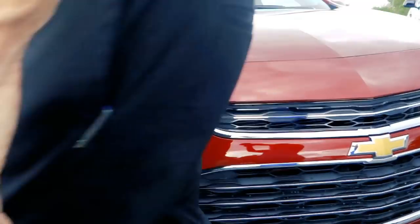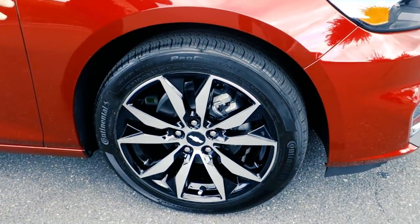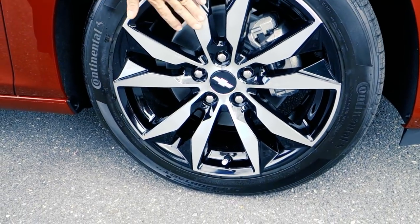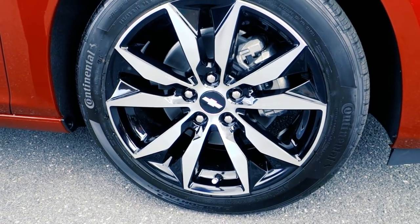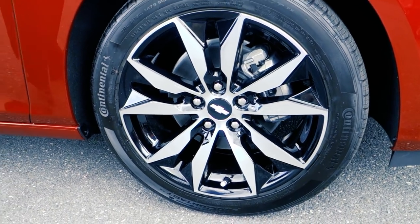If you come around here to the side, you're going to notice the biggest difference is going to pop — the 18-inch wheels with black and machine-finished alloy. Super sharp, really clean. I think everybody's going to love that.